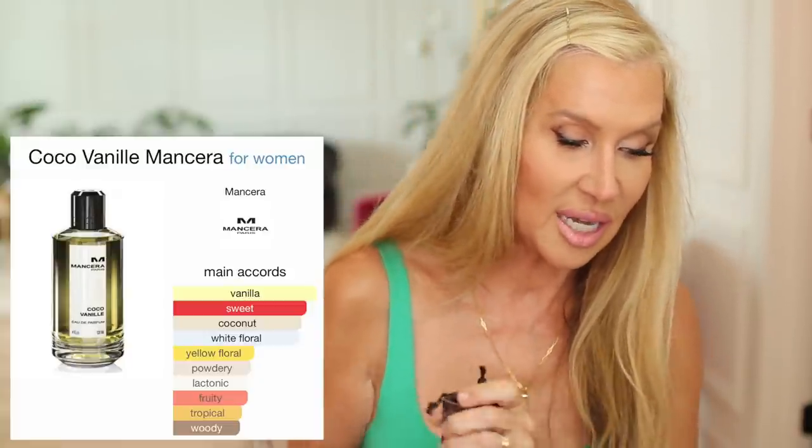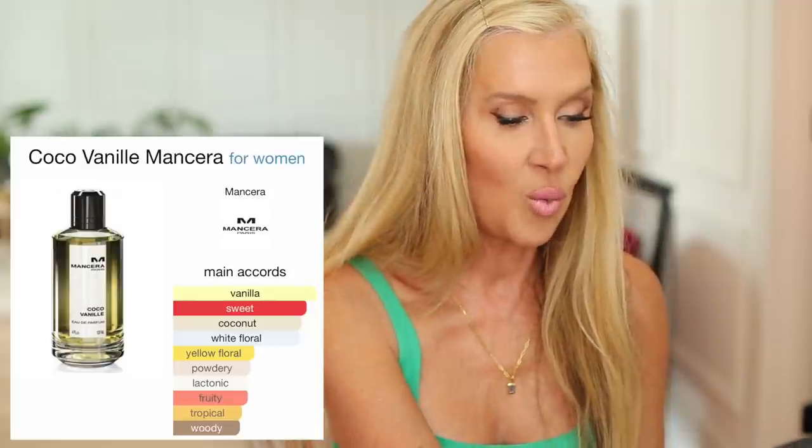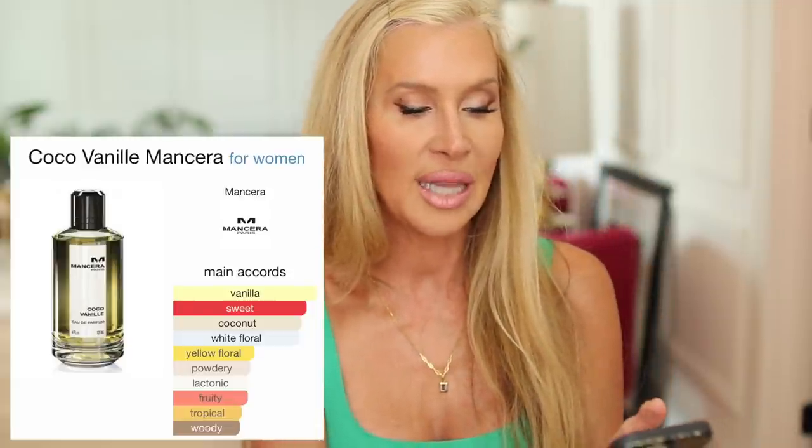Coco Vanille comes in a nice sturdy bottle and box. You know what that's going to smell like: vanilla, sweet, coconut, white floral, yellow floral, powdery, lactonic, fruity, tropical, and woody. Beautiful. Another one from Mancera that I got is called Holidays — and this isn't holidays like Christmas or Thanksgiving in the US. This is holiday like the UK meaning tropical vacation. So this is sweet, vanilla, coconut, white floral, yellow floral, marine — I love a good marine note — woody, powdery, aromatic, lactonic.